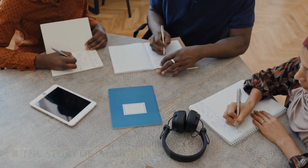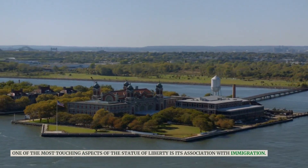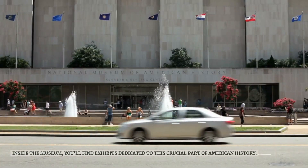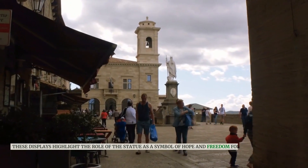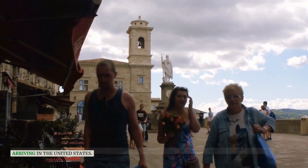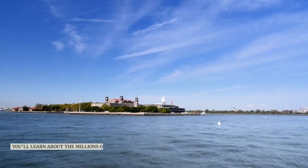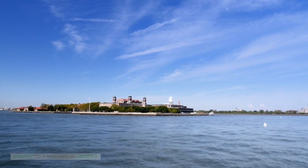One of the most touching aspects of the Statue of Liberty is its association with immigration. Inside the museum, you'll find exhibits dedicated to this crucial part of American history. These displays highlight the role of the statue as a symbol of hope and freedom for immigrants arriving in the United States. You'll learn about the millions of people who passed through nearby Ellis Island on their journey to a new life in America.